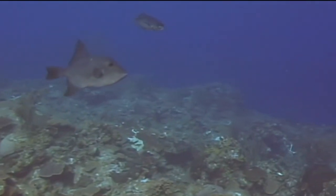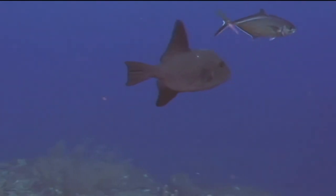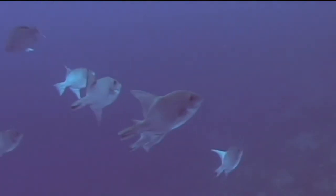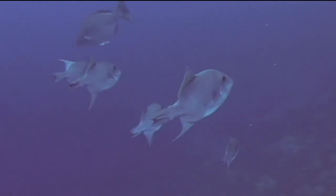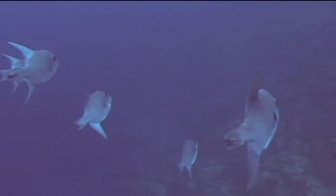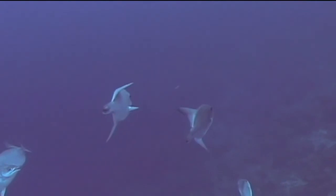Ocean triggerfish have a small mouth relative to the size of their head. They feed primarily on large zooplankton, but they also may feed on small crustaceans and cnidarians such as jellyfish. Ocean triggerfish can be quite large, up to 2 feet long, but most are in the 10 to 18 inch range. They are generally a shy fish and usually depart quickly if a diver tries to approach them.